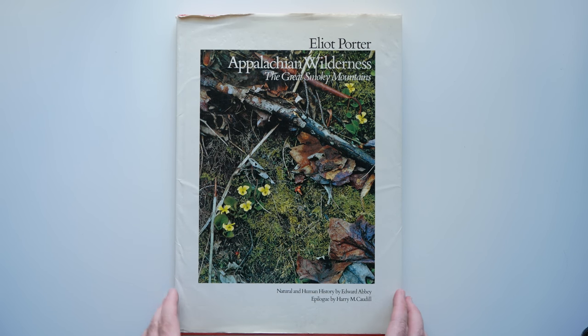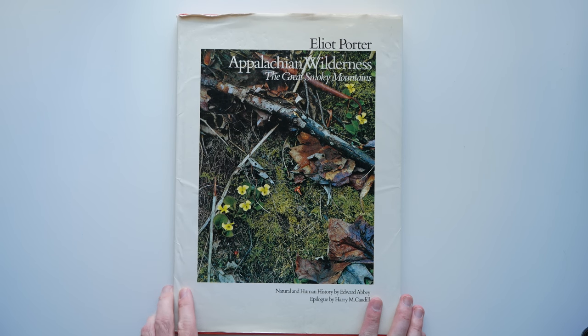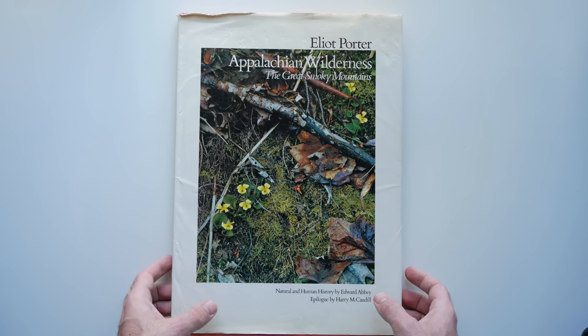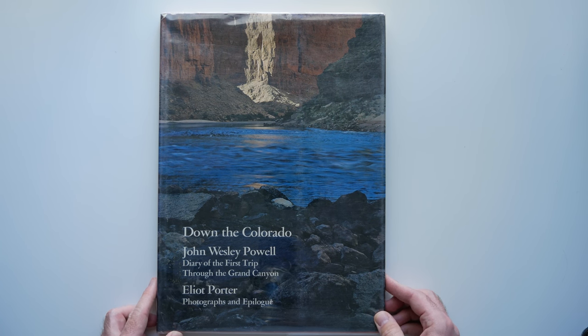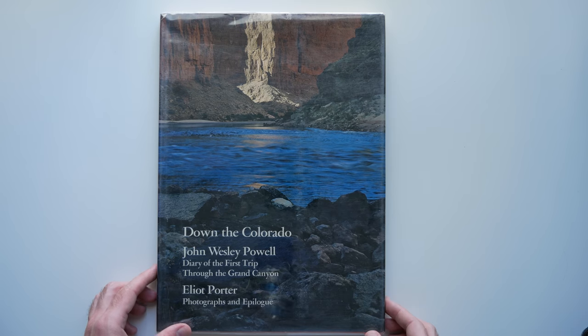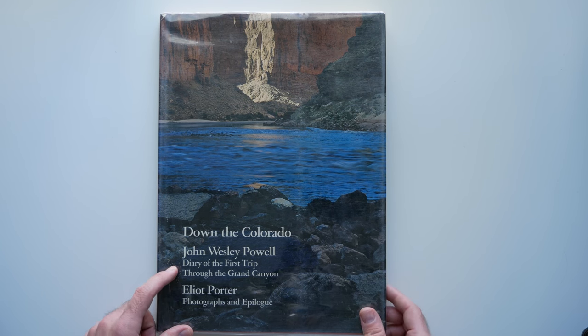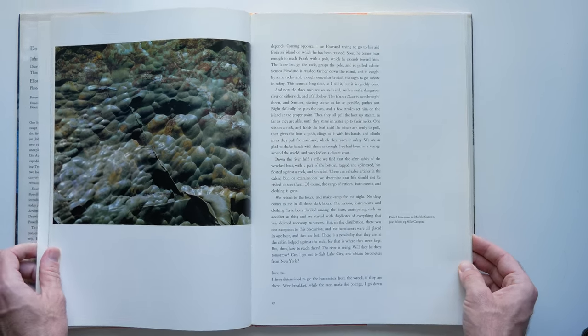You'll notice a lot of my books look pretty ragged — that's because I buy them at used bookstores and library sales wherever I can find them. I'd recommend you do the same because it's a great way to save money and get a lot of great art books. Here's another one by Elliot Porter called 'Down the Colorado.' This one is paired with the journals of John Wesley Powell and his diary of the first trip through the Grand Canyon, with photographs by Elliot Porter — so we're closer to where I live now, in the American Southwest.